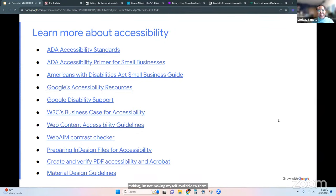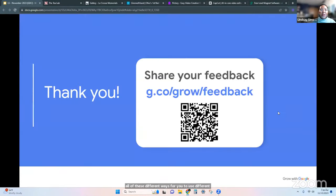I have a whole set of links here that will be available to you. I'll give this set of links to Anita so she can share them with everyone. It's a whole set of links on disability support and accessibility guidelines, web contrast checkers — all different ways for you to use completely free tools to check your own accessibility. If you have any questions, I have a couple more minutes before the workshop is over.